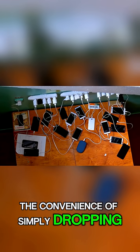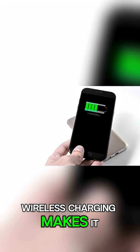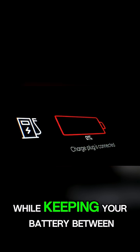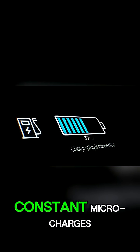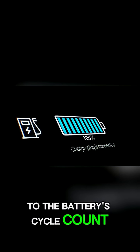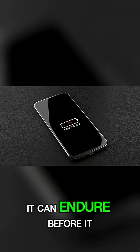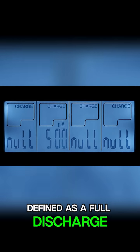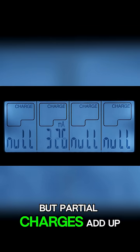The convenience of simply dropping your phone on a pad can lead to habits that put extra stress on your battery. Wireless charging makes it incredibly easy to top up your phone frequently throughout the day. While keeping your battery between 20% and 80% is generally good advice, constant microcharges still contribute to the battery's cycle count. Every battery is manufactured with a limited number of charge cycles it can endure before it starts to degrade significantly.